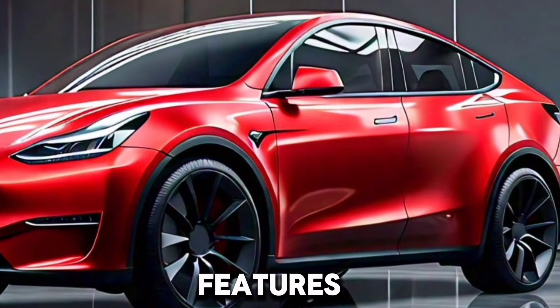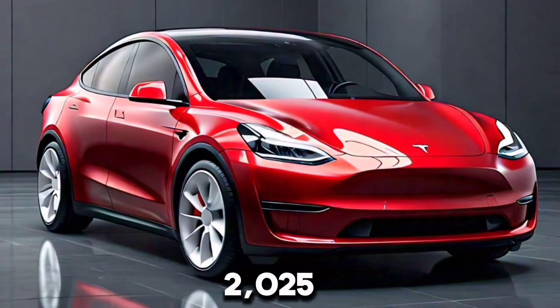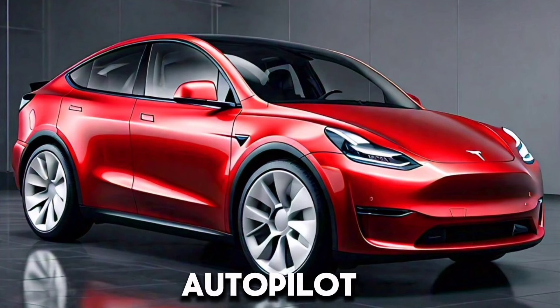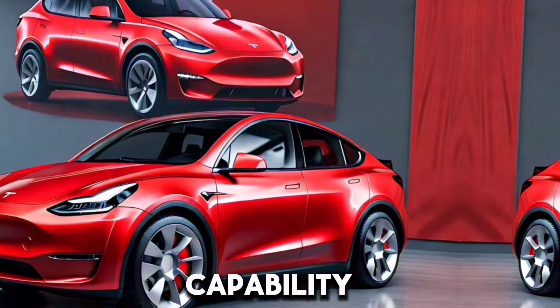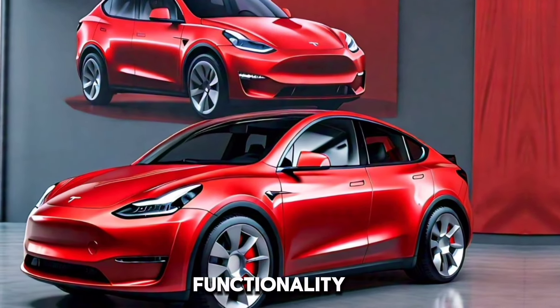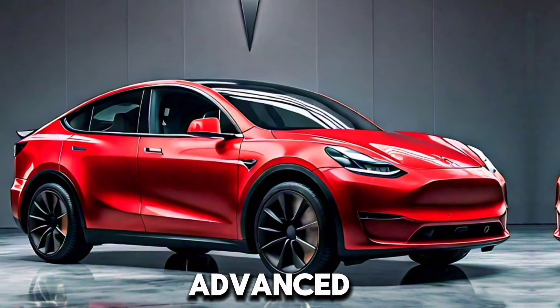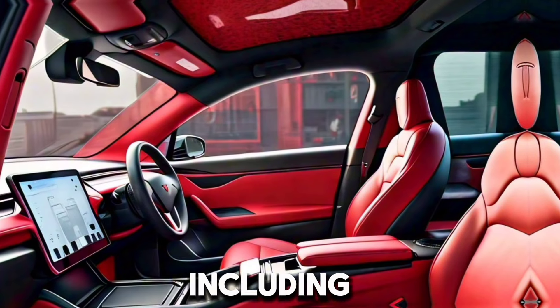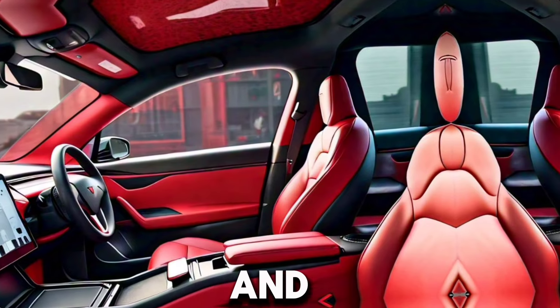Tesla continues to lead with advanced technology in the 2025 Model Y. Standard Autopilot is included, with the option for Full Self-Driving (FSD) capability. Regular over-the-air software updates enhance functionality and introduce new features. Enhanced safety systems include advanced driver assistance, emergency braking, and lane-keeping assist. You can also control and monitor your car from your smartphone with the Tesla app.